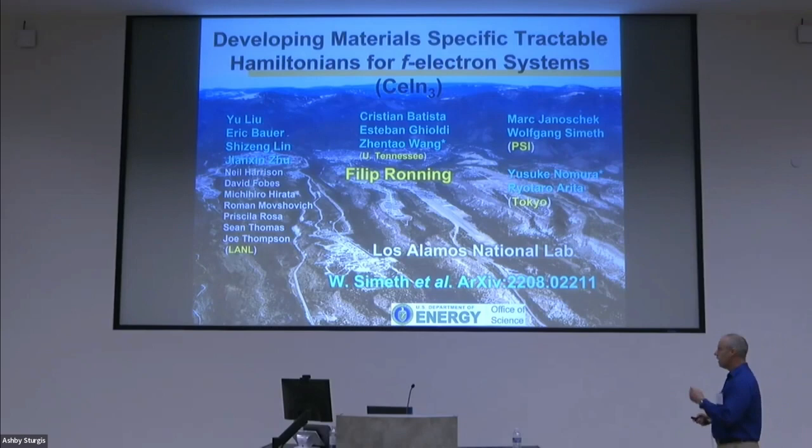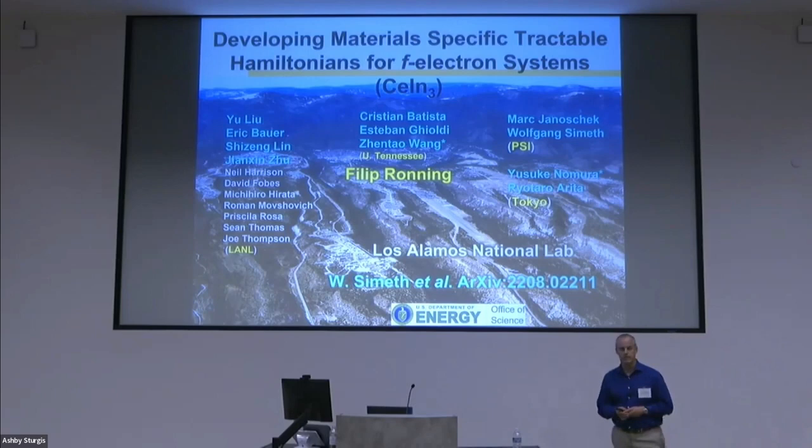I'd like to thank all the people that made this possible. There's a collection of folks: growing samples and theoretical discussions at Los Alamos, and in particular at the University of Tennessee, Christian Batista and two of his postdocs have been instrumental in developing and taking a periodic Anderson model, deriving the effective exchange interactions, that Mark Janicek and his student Volkang Smeth have then validated with really fantastic measurements that I'll show. And I'd like to thank Taro Arita and Nomura for the DFT calculations where we started the downfolding of the DFT electronic structure.